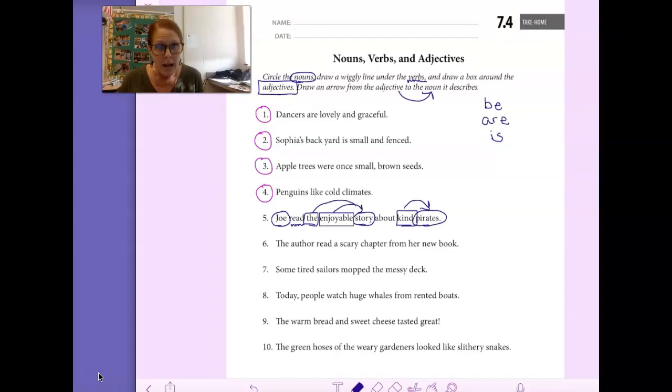Your number 5 should look exactly like mine, boys and girls. And you need to be thinking about what I'm saying as we're going through these examples — not just drawing what I draw.